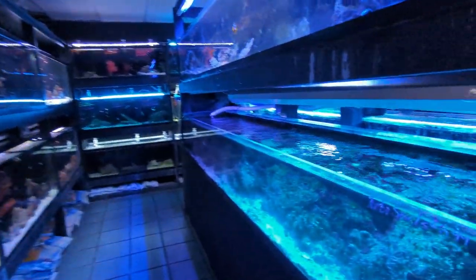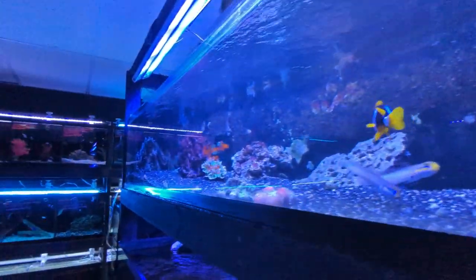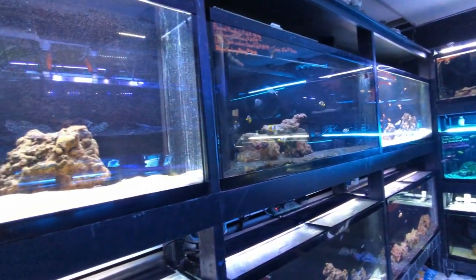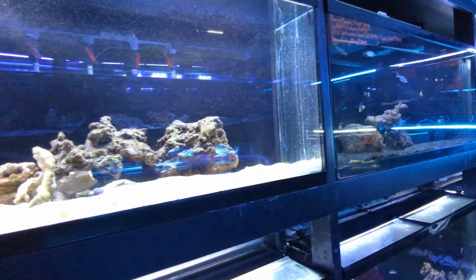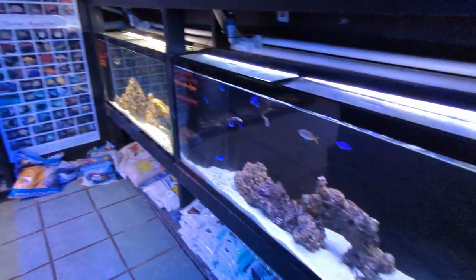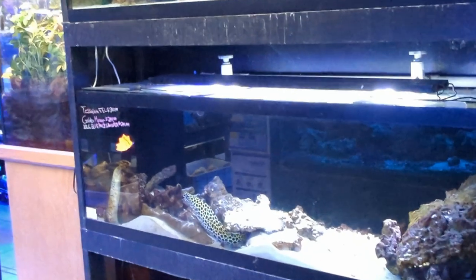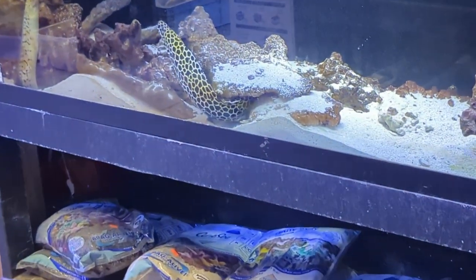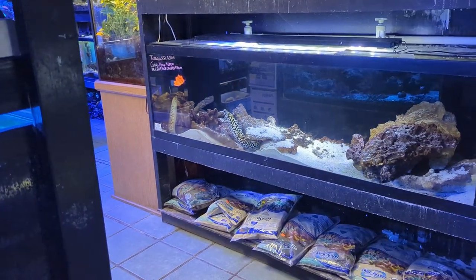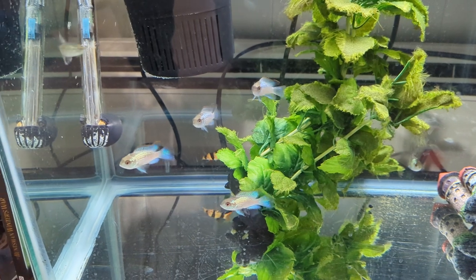They also had some African cichlids over here near the saltwater section, which was interesting — kind of like a comparison. They had quite a few clownfish as well. It's a nice place; you can get lost in here for quite some time just looking around. They even have a bird section with lots of interesting birds, but I'm a fish guy so I had to focus on the fish.